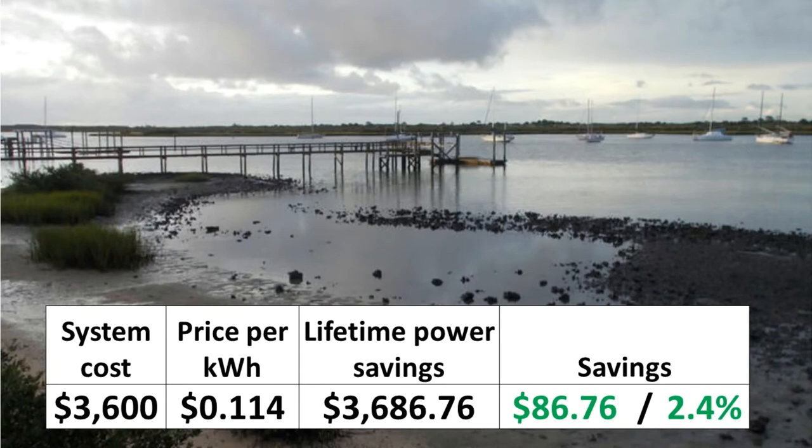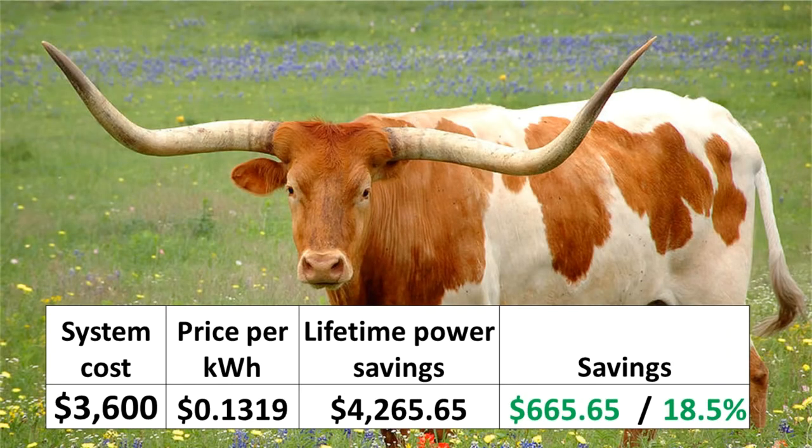A $200 power smoothing mechanism now returns $87 to a homeowner, or a 2.5% return on investment. These numbers are estimated for Florida, where energy prices are low. In other service areas, savings can be higher.